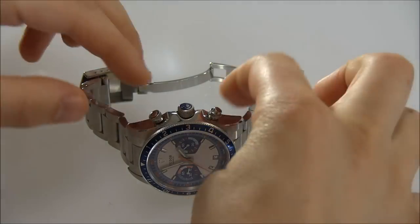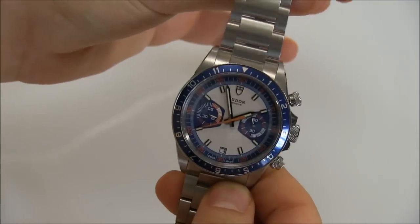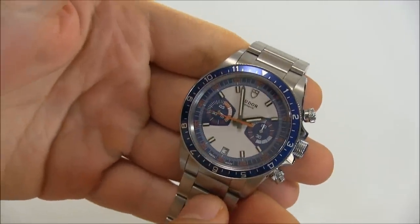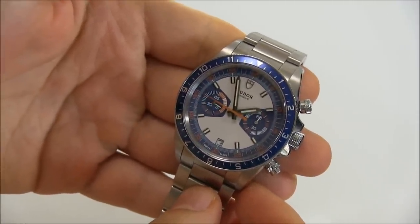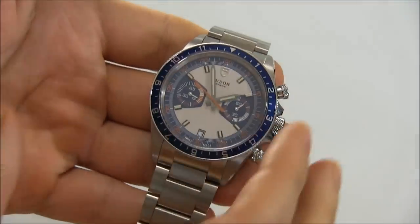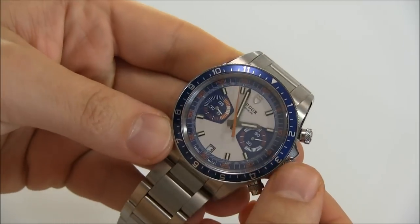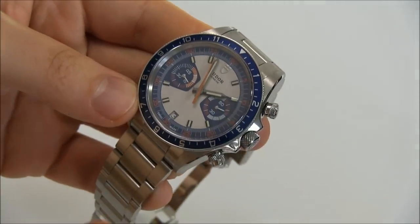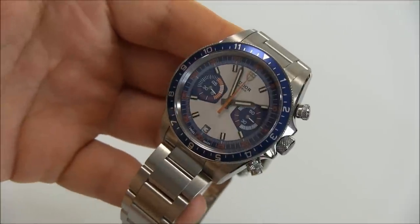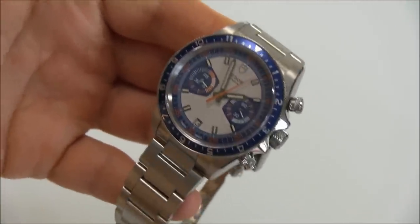This is a review of the Tudor Heritage Chrono Blue, a new watch for 2013. This is based on the Tudor Heritage Chrono from last year which had a gray theme. This one has more of a bluish theme, and it's based on a historic model that has been called the Tudor Monte Carlo — so this is very much a retro reissue in a modern skin.